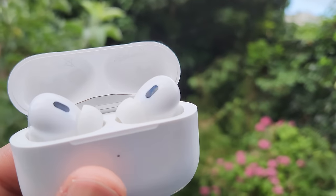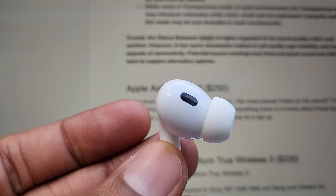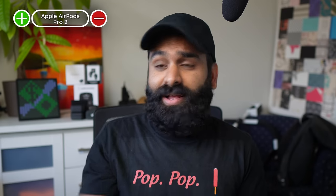Putting on the Apple hater hat: these buds are great within the walled garden, but once you're out — forget about multipoint or any kind of app. Those spatial audio features? Forget about them too. You can't use Find My without Apple's operating systems. The design, at this point, is kind of bland — not even a black color option. And these still use Lightning. The AirPods Pro 2 is for Apple fanboys who are all in on the Apple ecosystem.